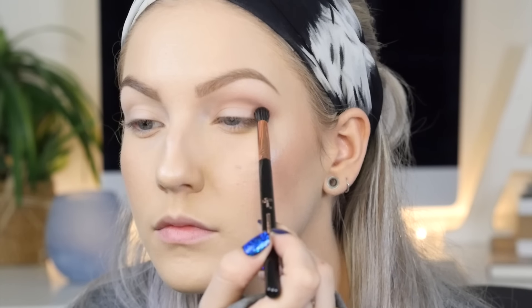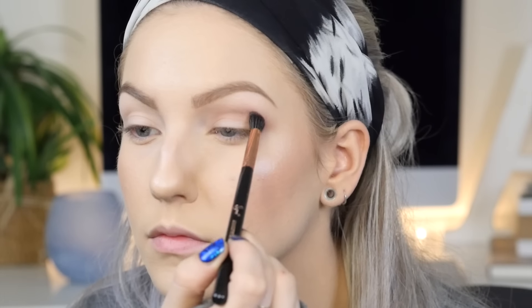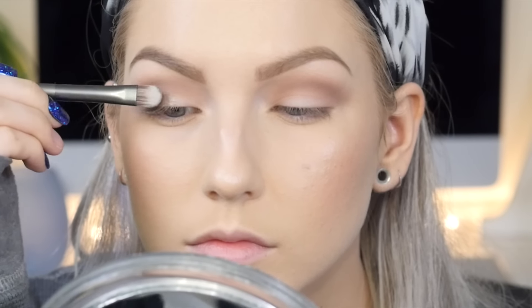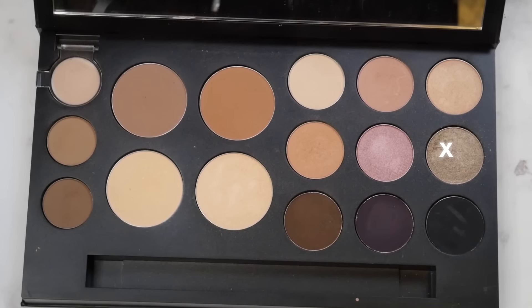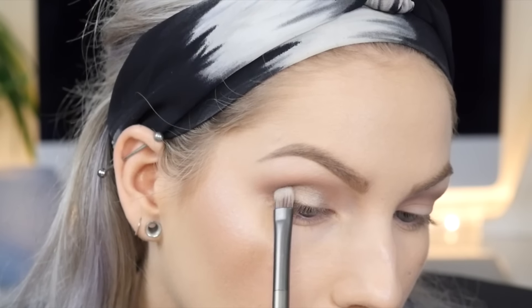Switching over to a thinner, more dense blending brush, I'm taking a deeper, more cool-toned brown from the same palette and using windshield wiper motions to define the crease even more, then blending it out with that first color. Then I'm using this rounded flat concealer brush to really pack this metallic taupey shade all over the entire lid. Then I'm grabbing a blending brush to go over those edges to make sure there are no harsh lines.